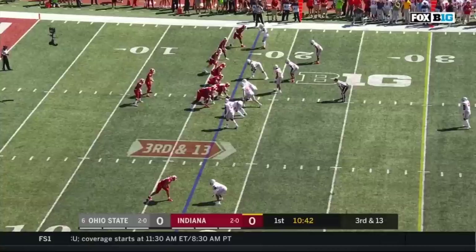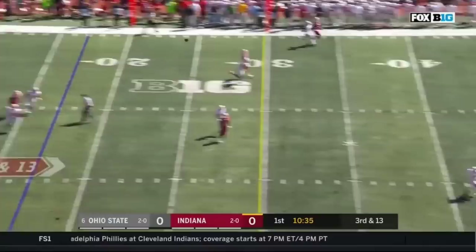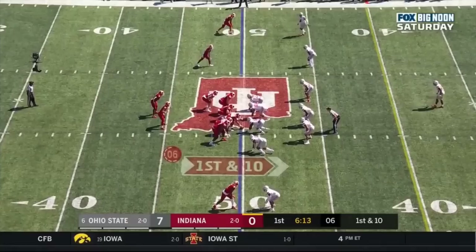Third down, an obvious passing situation. He's the defensive end at the top of the screen. Third and 13, Ramsey near the sideline just lets it fly and it's incomplete.